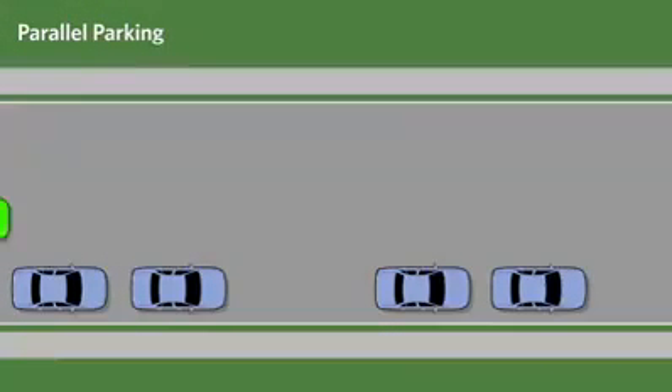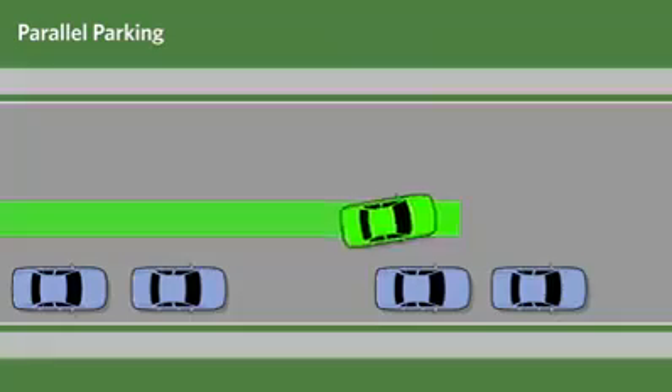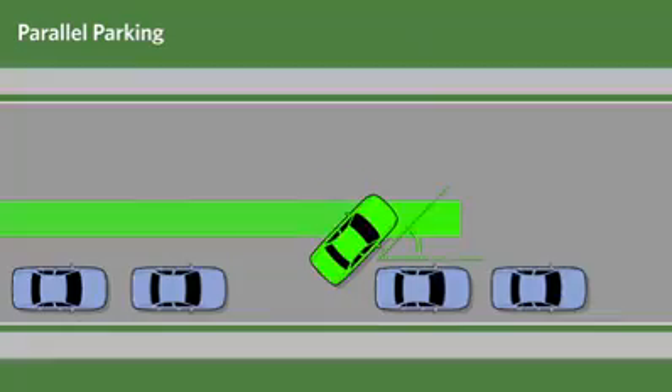The correct approach to parallel parking is to stop when the rear bumper of your vehicle is in line with the rear bumper of the front vehicle. Be sure to leave about 1 meter of space between the vehicles. Then back very slowly while steering sharply to the right until the vehicle is at approximately a 45 degree angle with the curb.